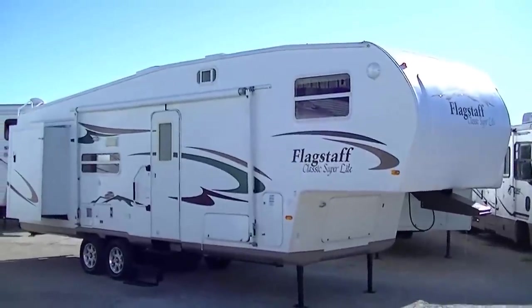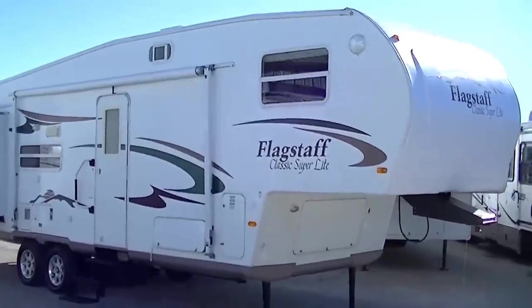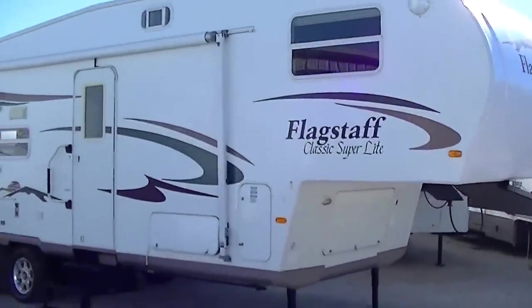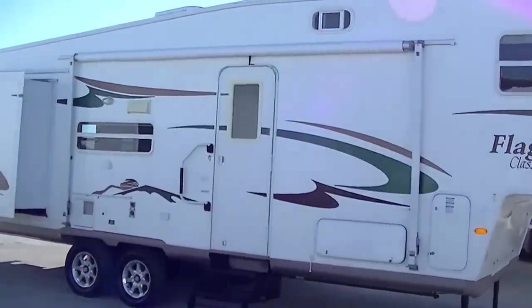Hi there, this is Bob Barker, your RV guy extraordinaire. How about let's take a look at a half-ton towable Flagstaff Classic Superlight, out here at Budget RVs of Texas this morning.